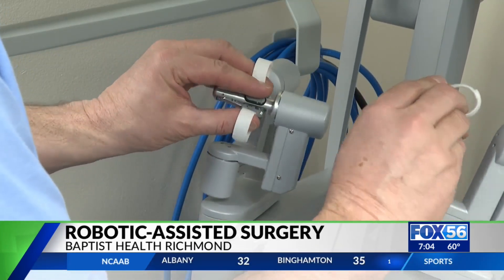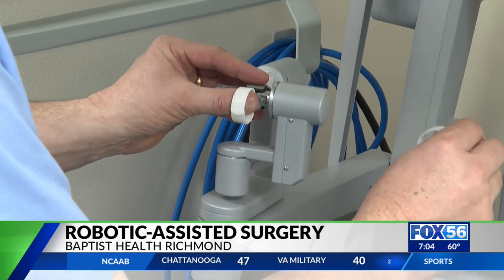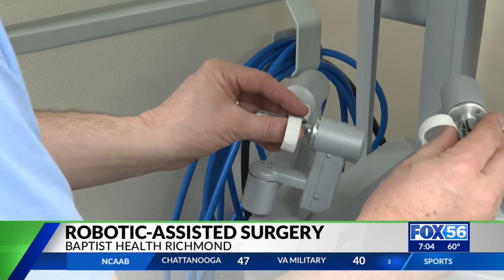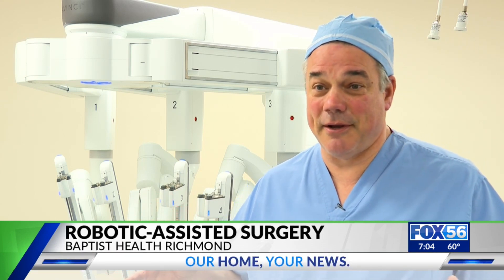It delivers a 3D image to the surgeon as well, magnifying the area 10 times greater than what the human eye can see. Believe it or not, I'm seeing different things. After 30 years in surgery, I'm seeing a whole different viewpoint of the abdominal cavity when I'm in there operating.